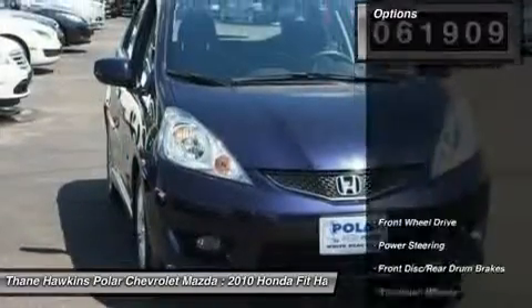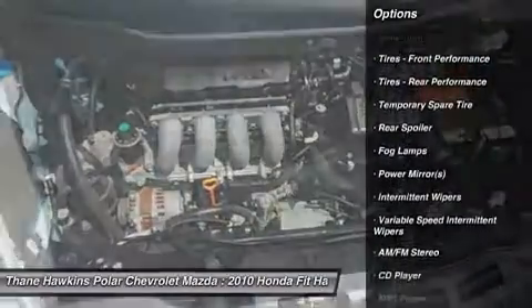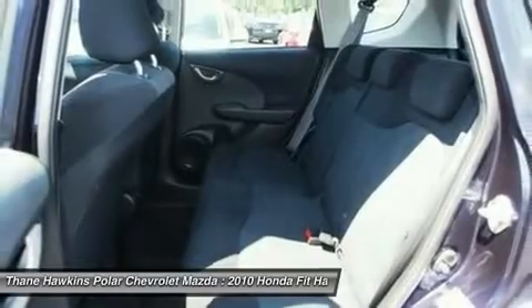Here are some of this vehicle's great options: anti-lock braking system, keyless entry, leather-wrapped steering wheel, driver airbag, adjustable steering wheel, power steering, aluminum wheels, cruise control, front wheel drive, rear defrost.